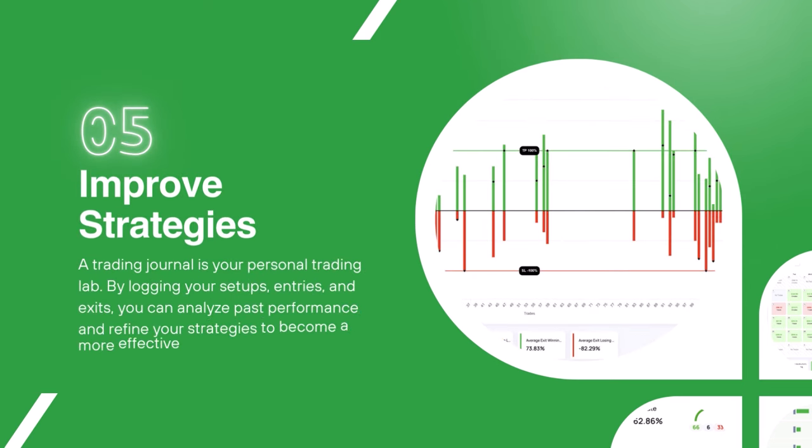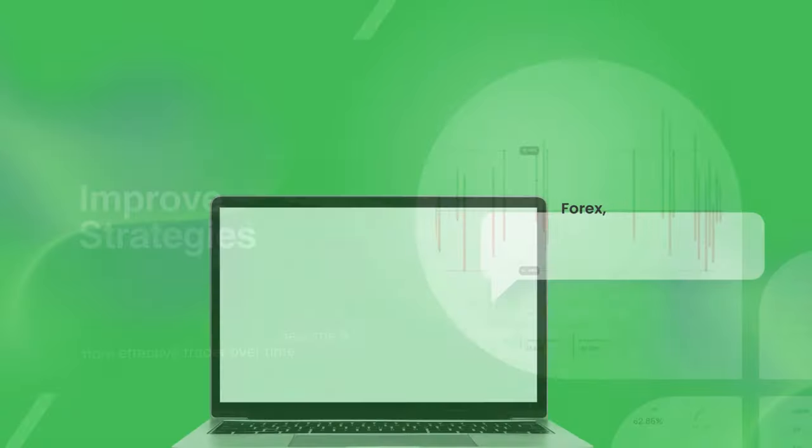A trading journal also helps you to improve your trading strategies. A trading journal is your personal trading lab, and by logging your setups, your entries, and your exits you can analyze your past performance and then refine your strategies to become a more effective trader over time.